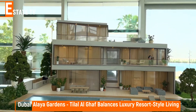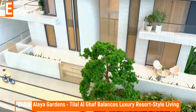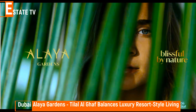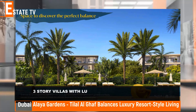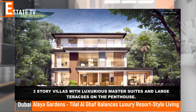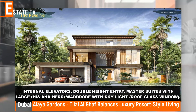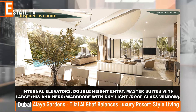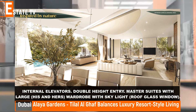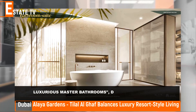This limited and prestigious collection of grand villas offers blissful and exquisite living. Aliyah Gardens USPs are: three-story villas with luxurious master suites and large terraces on the penthouse, internal elevators, double-height entry, master suites with large his-and-hers wardrobe with skylight, and roof glass window.